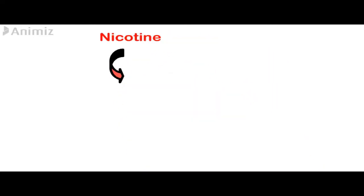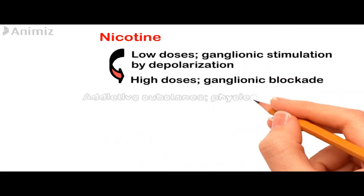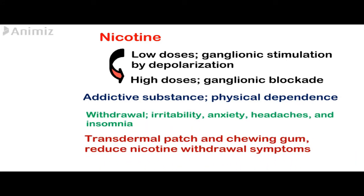Nicotine is second to caffeine as the most widely used CNS stimulant. Its mechanism of action is that at low doses it causes ganglionic stimulation by depolarization, but at high doses it causes ganglionic blockade.